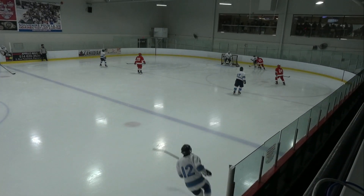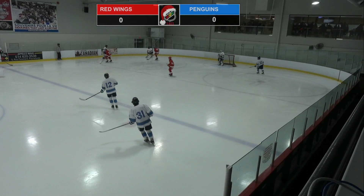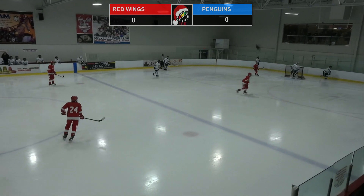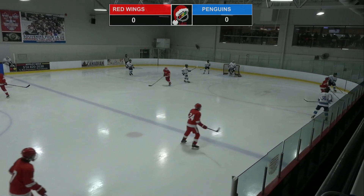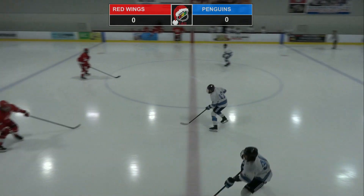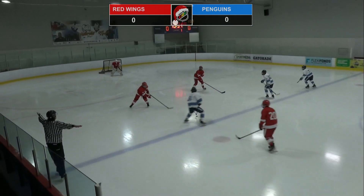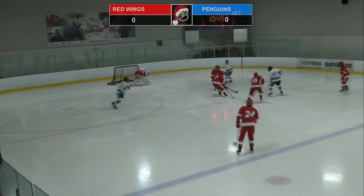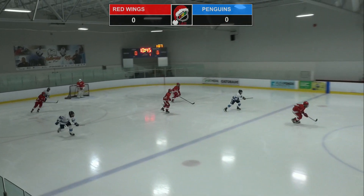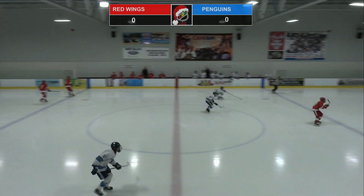The puck comes back now. Number 11 for the Penguins — we don't have his name, unfortunately — has the puck now. Hugo Lemoulin just loses it and tries to send it up the boards, but it's closed off. Here comes Felisakis, the star scorer for the Penguins. Yannick Felisakis over the line, cuts inside, tries a backhand pass, but that one couldn't work. Here comes Felipe Miguel Miral for the Red Wings.